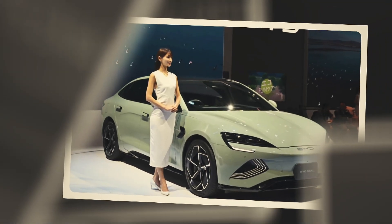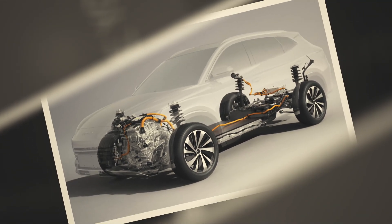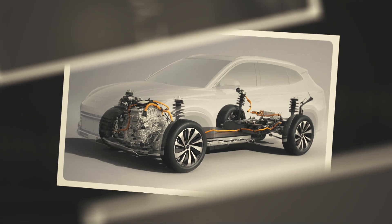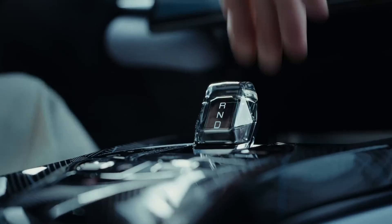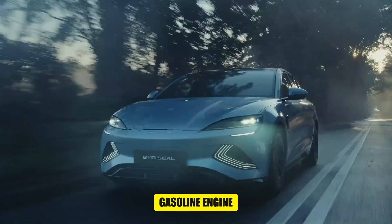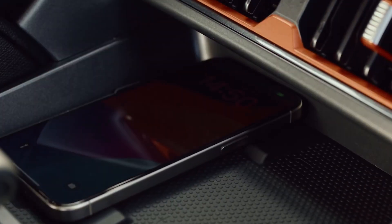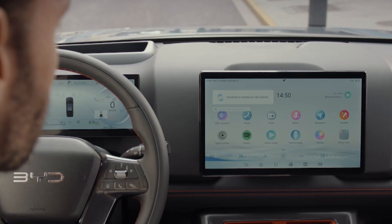One of the coolest things about this hybrid powertrain is how it switches between the electric motor and the gasoline engine without you even noticing. It's all automatic. You're driving along, and the car just knows when to use the electric motor and when to switch to the gasoline engine. This seamless transition ensures that you get the best performance and efficiency no matter where you're driving.